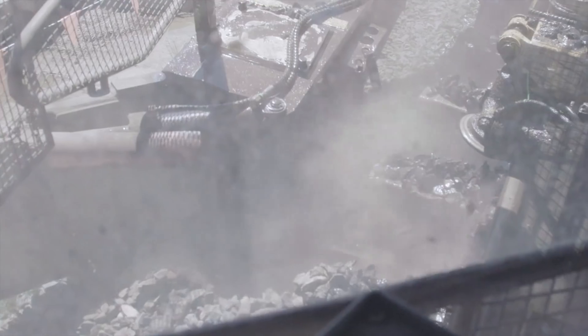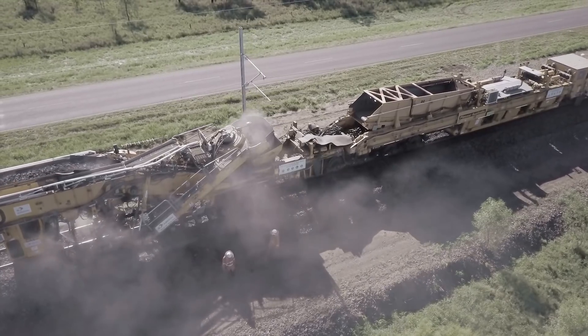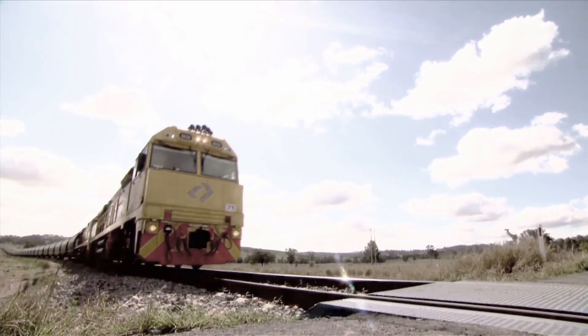Ballast cleaning is a crucial part of maintaining a rail network and is vital in ensuring the safe, reliable and efficient delivery of coal from mine to port.